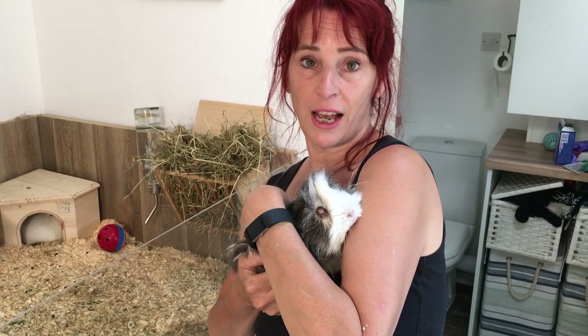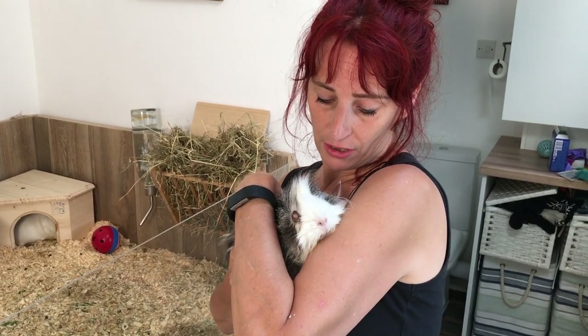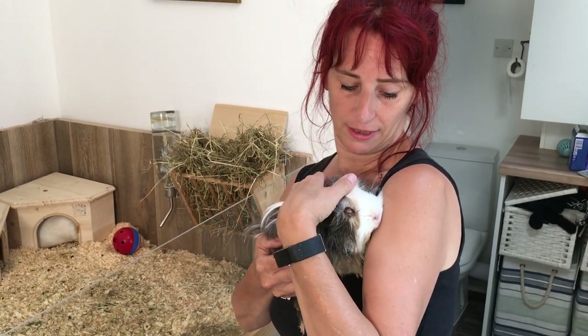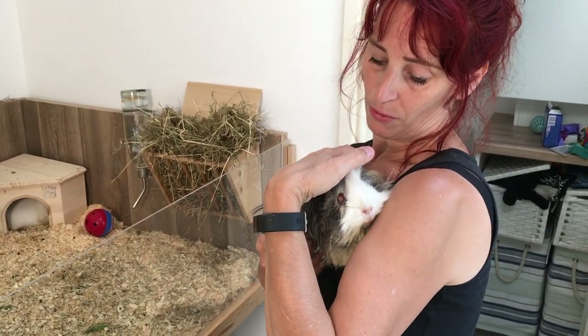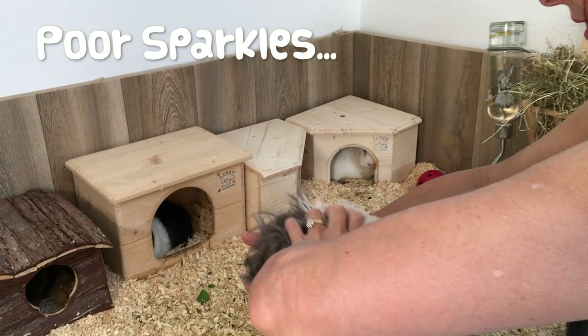Sparkles is actually eating her food and very keen to come for her food, which shows she's maybe not in too much pain. When they stop eating and lose interest in their food, that's when you really need to start worrying. So that's a really good sign and hopefully she will get better, but only time will tell. Let's put her back in the cage now.